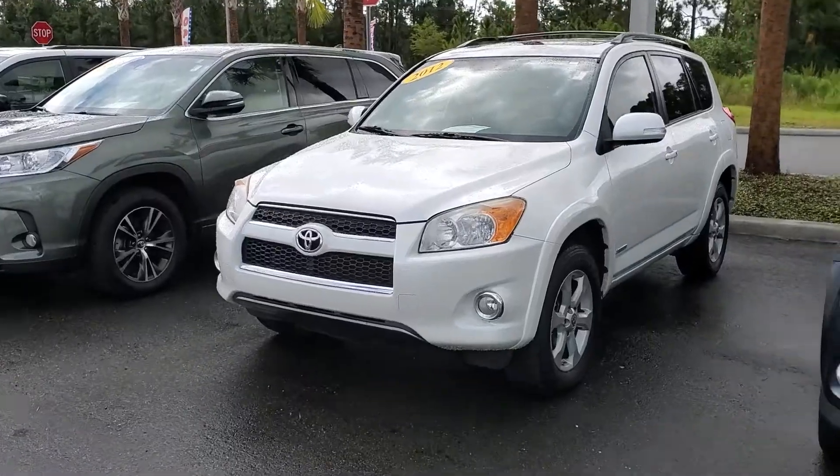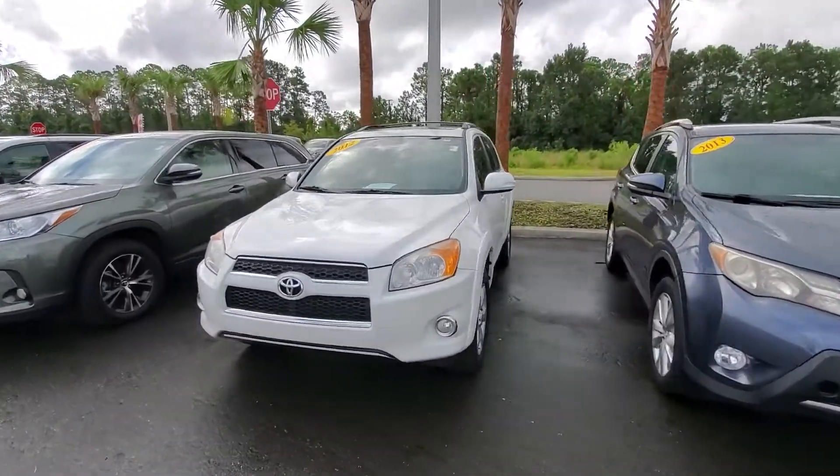This is a great car. It's a Limited, so it's one of the highest trim levels. I think there's either a Platinum or a Touring above it, but this has the most features you can get in a RAV4 here.